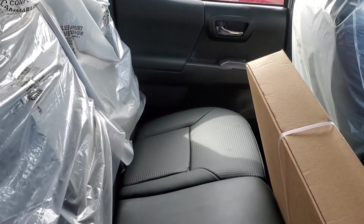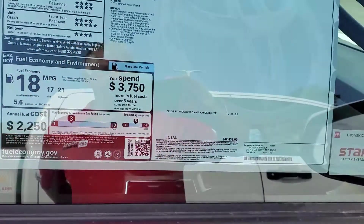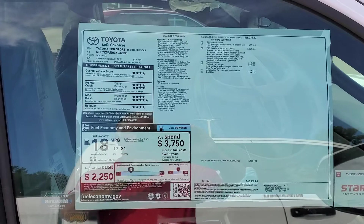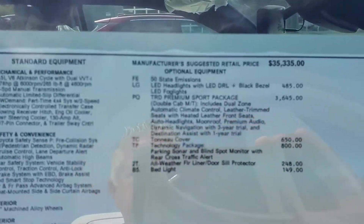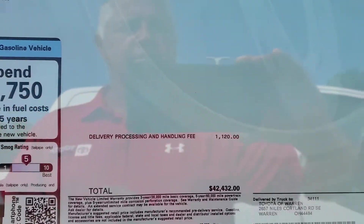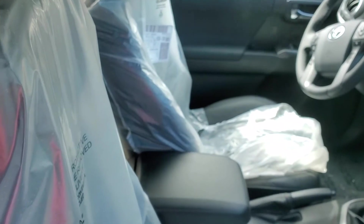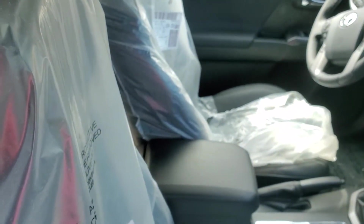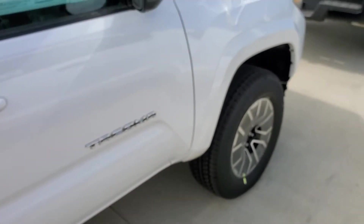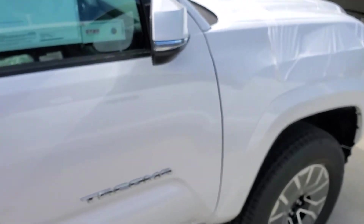There it is. Looks like there's floor mats in the box there. Here's the sticker and all the added stuff. Let me see if I can get an inside view here. Call me directly on my cell: 330-697-0425. My name is Brian, last name is Campbell, and I'm at Toyota Vaughan.